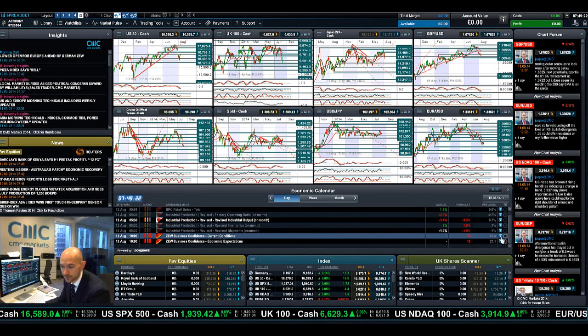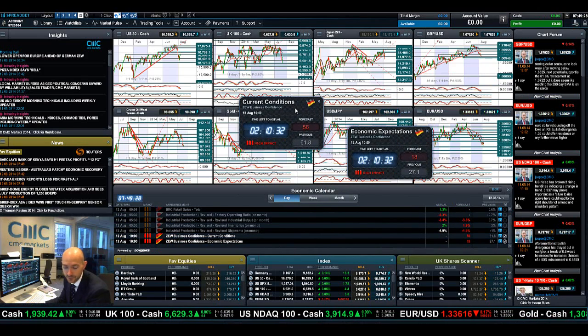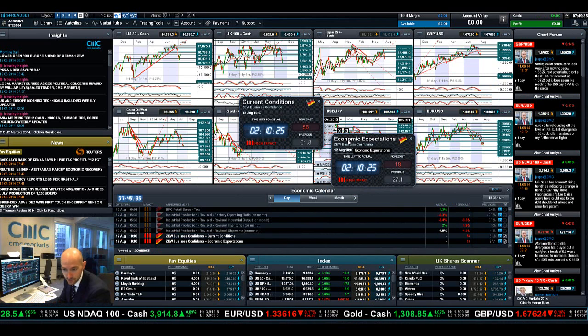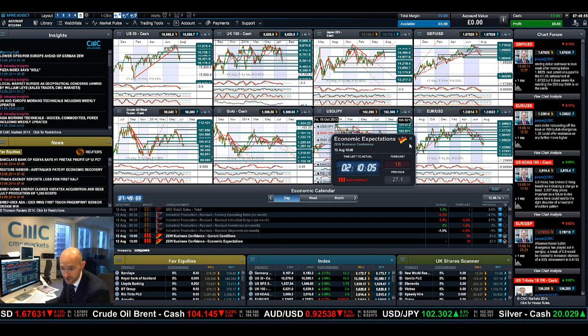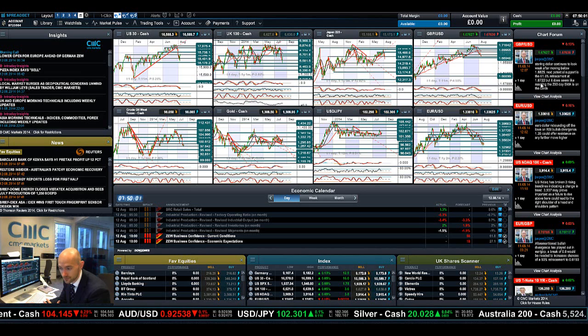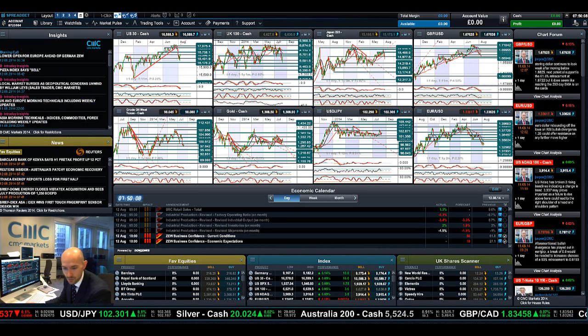Economic data-wise, the ZEW report is all you really need to know about today. This is a very important German piece of data, very important for EURUSD and Germany 30. Germany seems to be the most exposed to potential Russian sanctions, and this is business confidence — what local business leaders think about the country's future and their economy. Most analysts are thinking this could be one of the lowest ZEW reports since the euro crisis in 2013. Make sure you set your alarms, check the chart forum for technical analysis setups from the global analyst team, and join me again tomorrow.